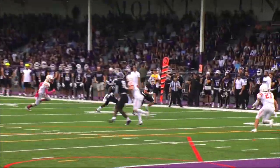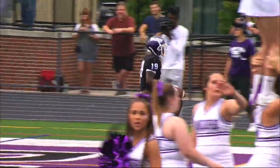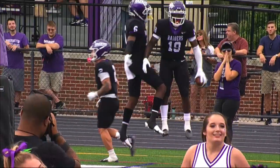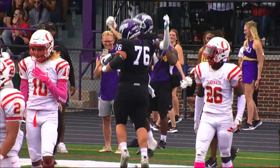There's Plunk across the middle, complete to Manly to the 15, to the 10 — gets a block and gets in for the touchdown. And there's a flag — I think — but no, there's nothing laying on the ground. The Raiders are celebrating. Yeah, there's no flag.